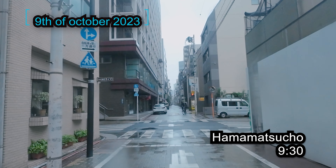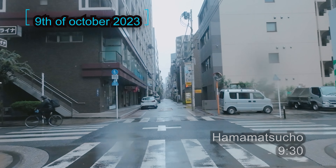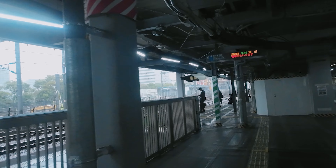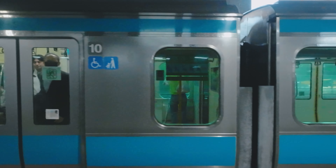We are staying in Hamamatsucho, Tokyo, and our hotel is not very far from the Hamamatsucho train station. We also bought a JR pass for 14 days, which we are going to use, and this line is also included.